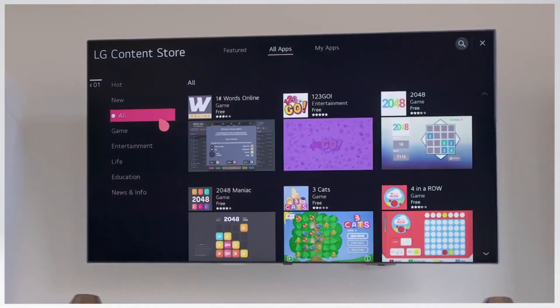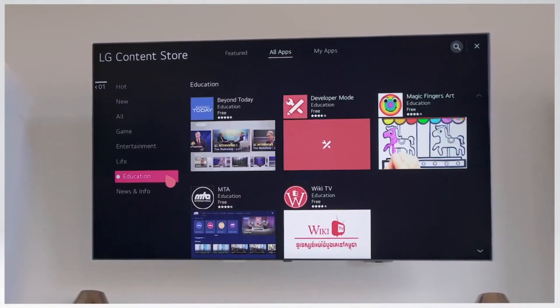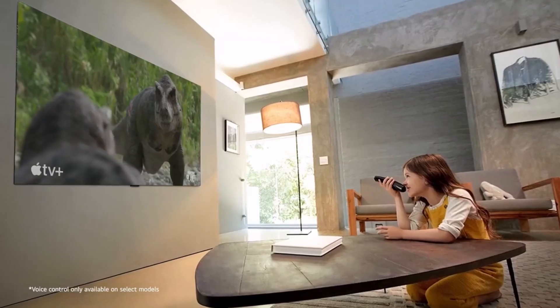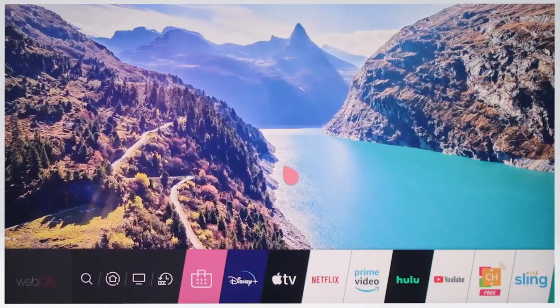Smart features include webOS for seamless streaming, personalized recommendations, and voice control. AI-driven scene detection fine-tunes settings for movies, sports, and games. Experience a smarter, more intuitive TV with the LG G4 OLED.